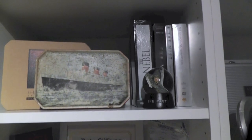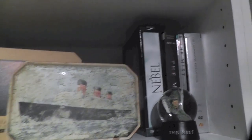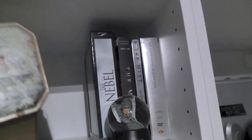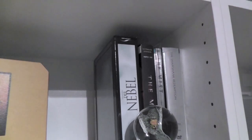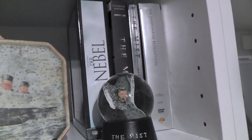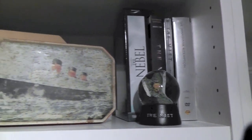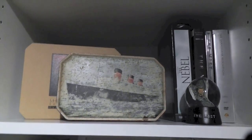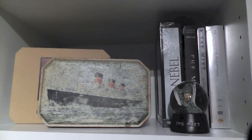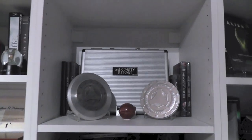Moving up, here is my Frank Darabont section. He hasn't made a whole bunch of movies, and I know I'm missing a few of his early works, and the Walking Dead series isn't in here either. But I just decided to put some of my Frank Darabont stuff together there. Then we have the Minority Report section.